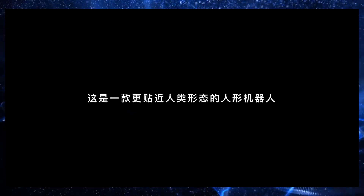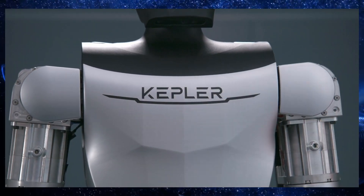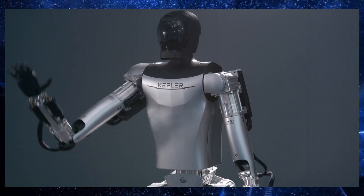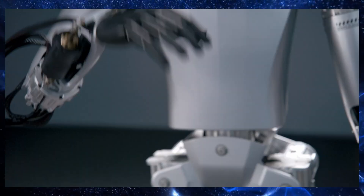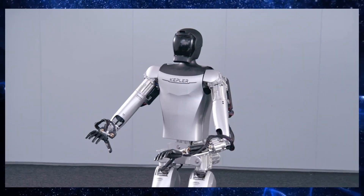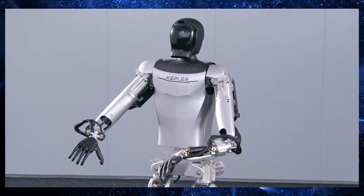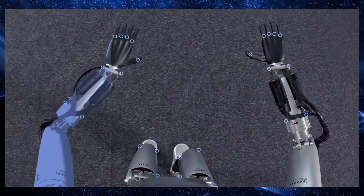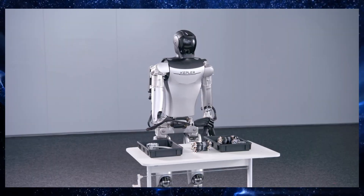What does the future hold for humanoid robots like the K2? Well, it's looking bright. As technology continues to advance, we can expect to see these robots become even more intelligent, capable, and affordable. They have the potential to revolutionize entire industries, creating safer, more efficient, and more productive workplaces.